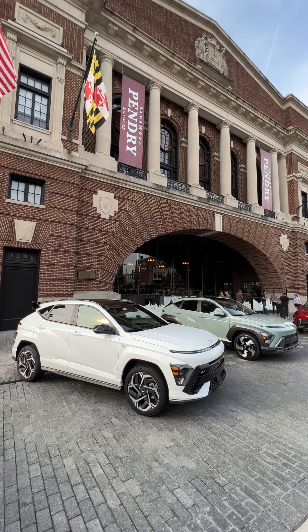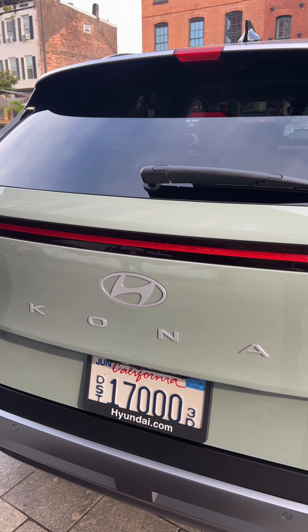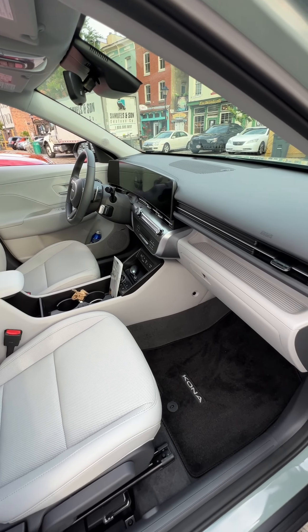For this week's Driven Car Review Quick Tour, I'm in Baltimore, Maryland — because where else would you watch the second generation 2024 Hyundai Kona? Okay, maybe Hawaii.